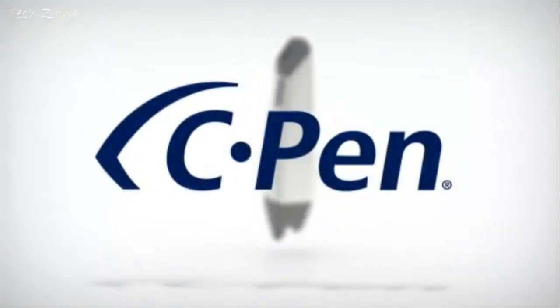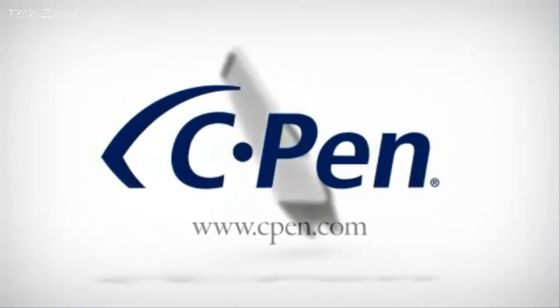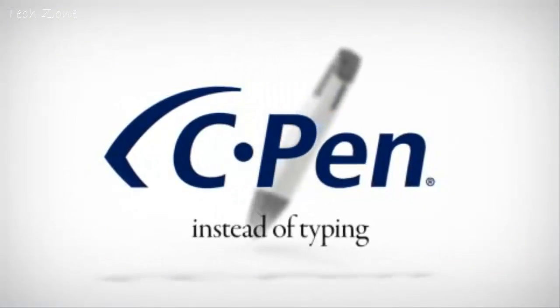Check out available applications at www.cpen.com. CPEN instead of typing.